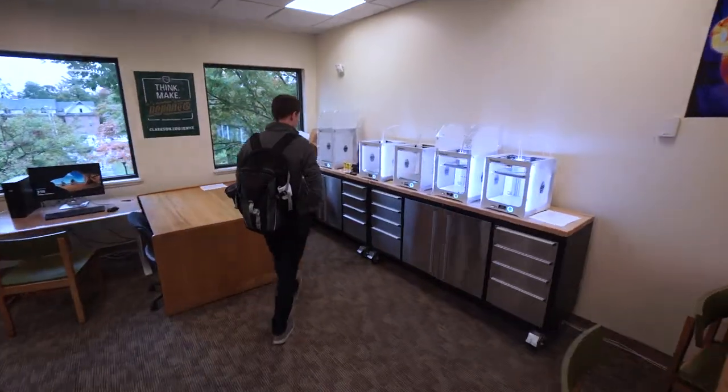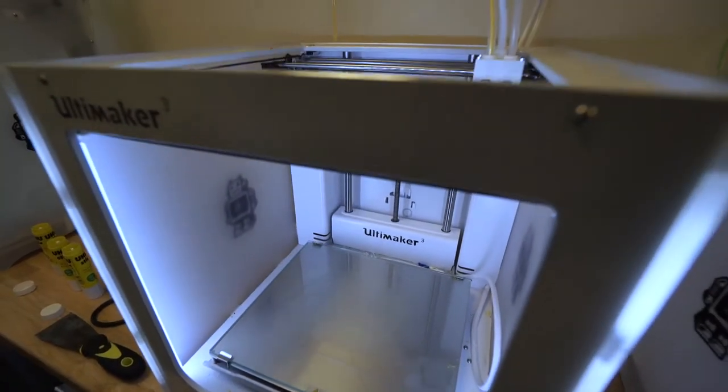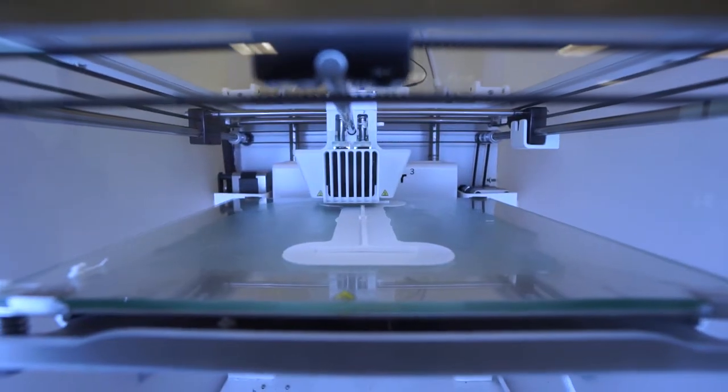We're always getting new tech in almost daily. We've got a couple of 3D printers, we've got some 3D scanners, and everyone has their own research desktop. There's a lot of available funding and resources for new students.